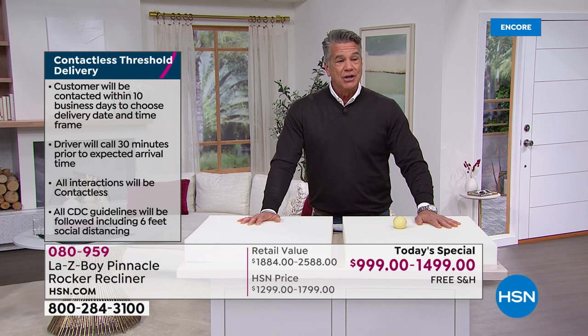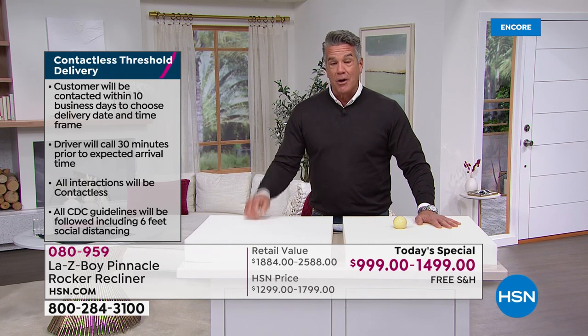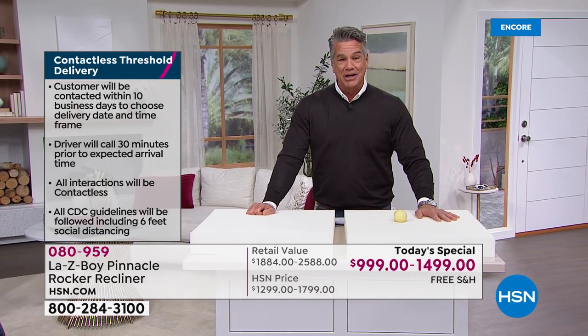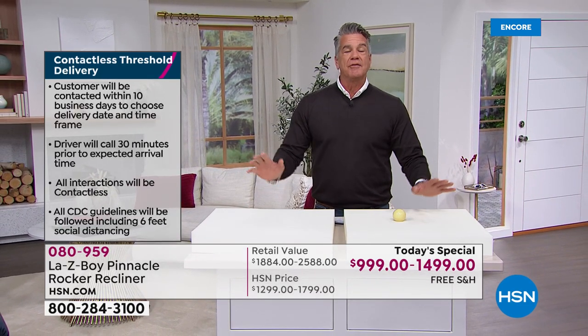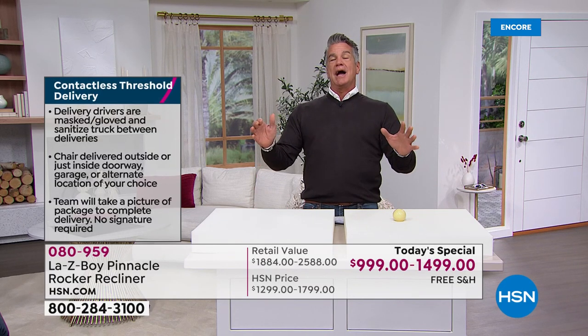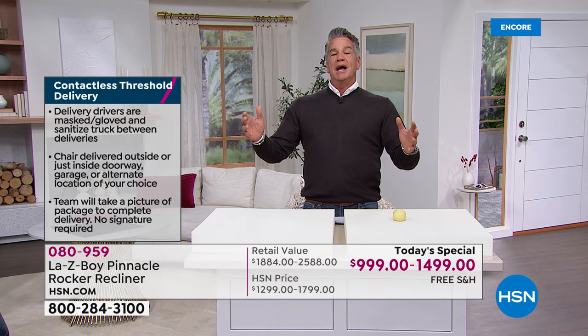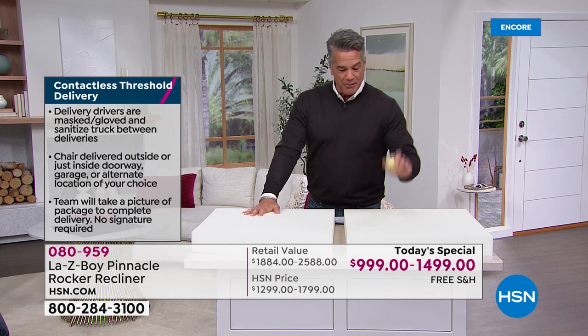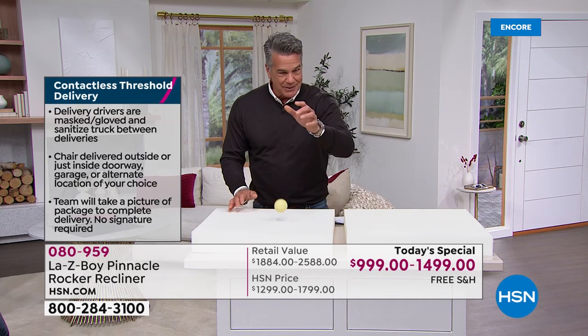For those of you who bought it, you're going to get that knock on the door and think, 'Oh my gosh, my chair is here!' I would love to see the expression on your face the first time you sit down, recline all the way back, and put your feet up. I dare you not to fall asleep — you are going to be that comfortable.